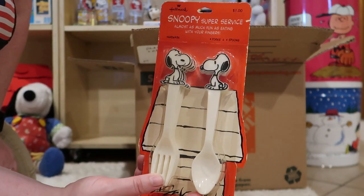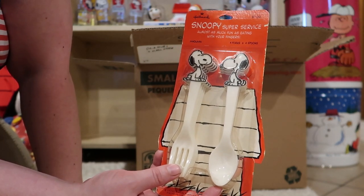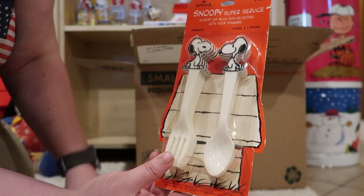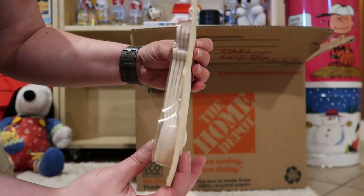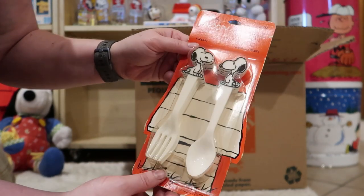All the forks and spoons you could ever need in your life, right? Snoopy super service — almost as much fun as eating with your fingers. Look at that — four of each. This is also Hallmark.